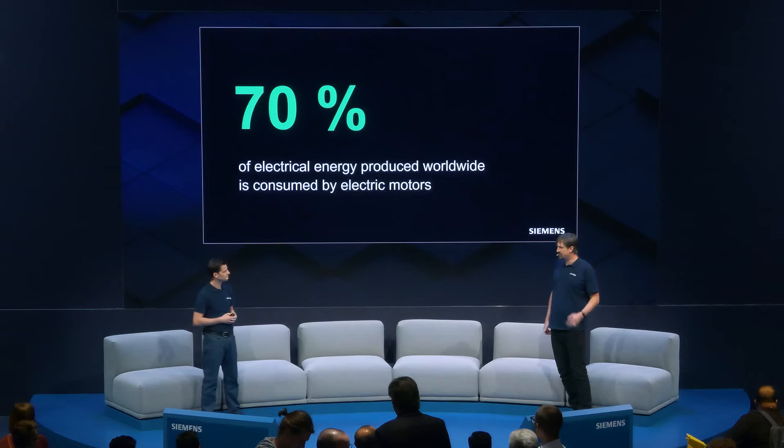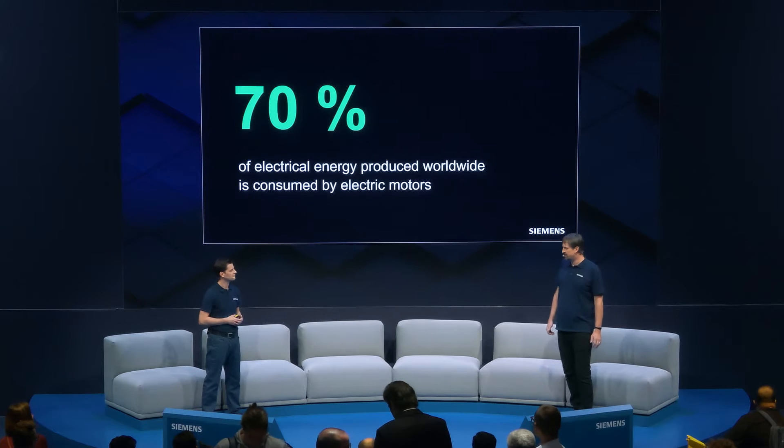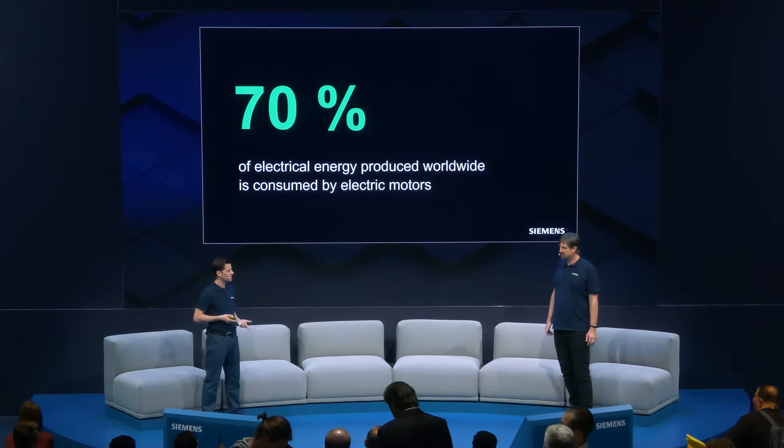So in effect, it means that drive applications will be playing a key role in reducing energy consumption. Exactly. And as we are developing motors and drives, energy efficiency is one of our main focuses.